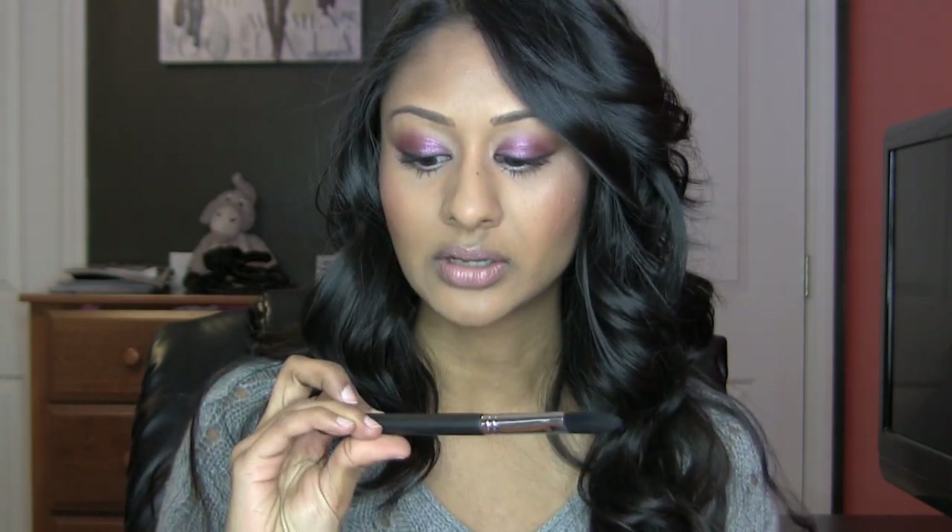I went back and got a few more that I didn't have before. I got this one — this is the large concealer F65. I got this for my makeup kit because I use brushes like this a lot for people's under-eye concealer. This works really well with cream makeup, and I use a lot of Graftobian.